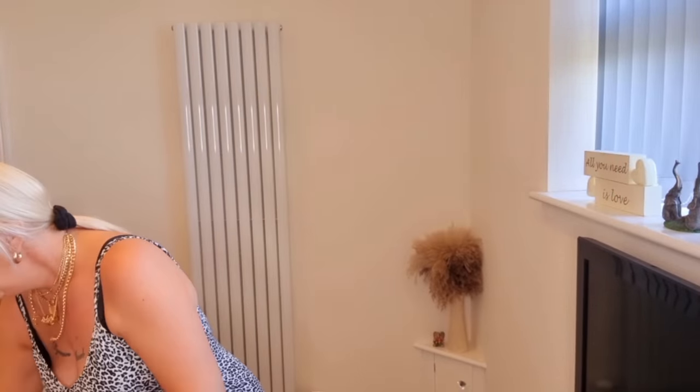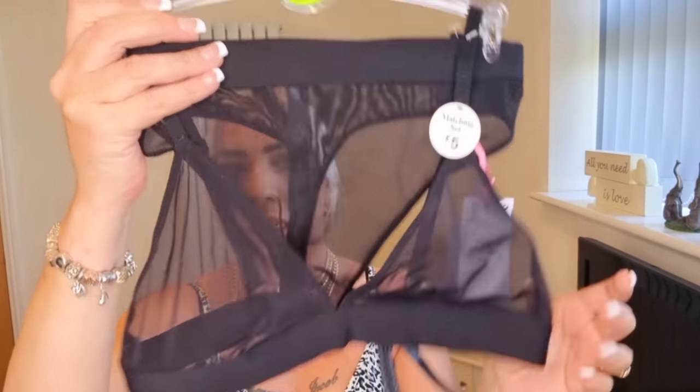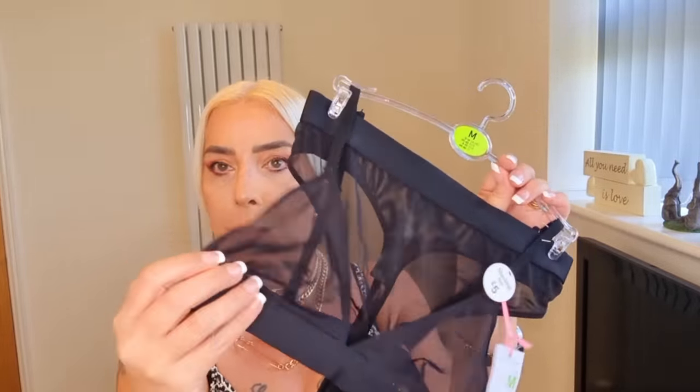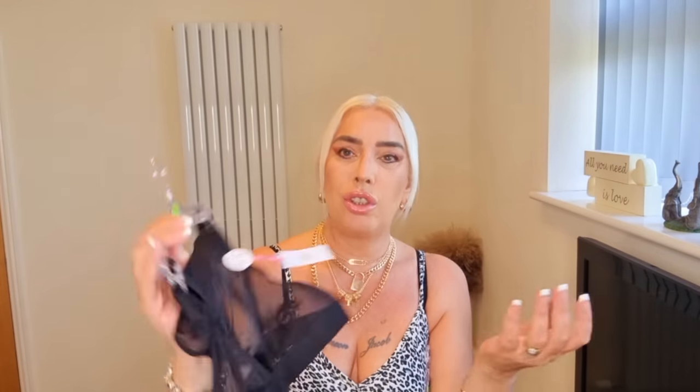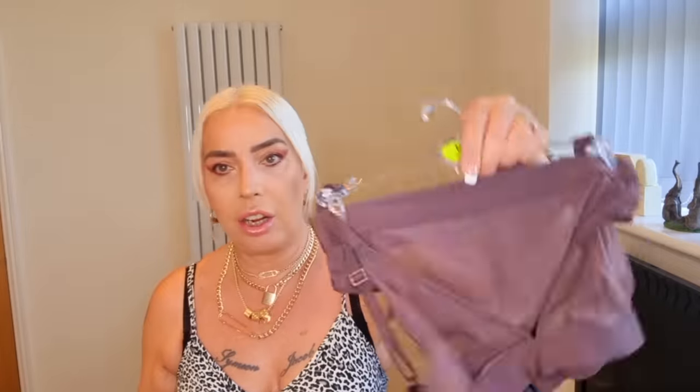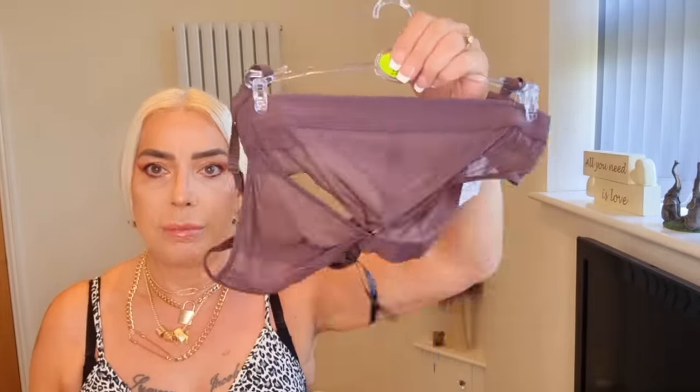I picked up a couple of underwear sets - when I got them out I thought they're not going to cover much, but the reasoning is for after my fake tan. These were reduced from five pounds to three pounds, size medium - it's a thong and a comfy wire-free bra. I got it in chocolate brown, which is ideal so you're not messing up your nice white or nude underwear. They'll cover what needs to be covered after a fake tan.